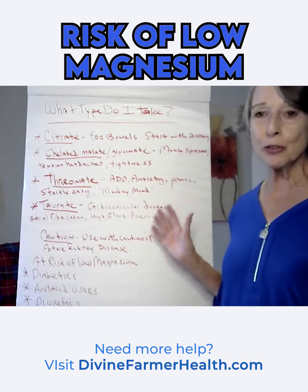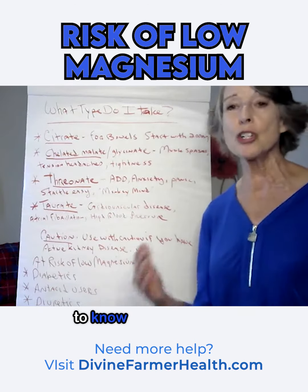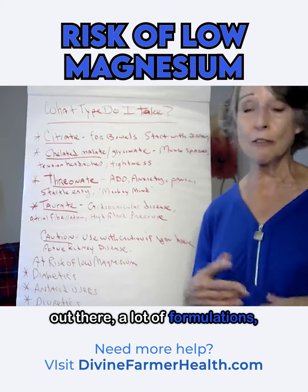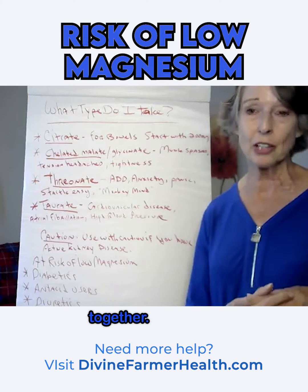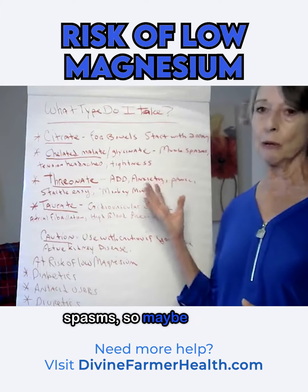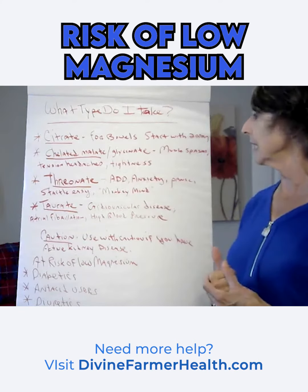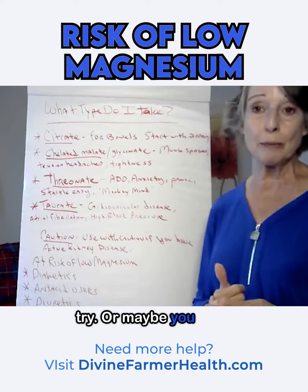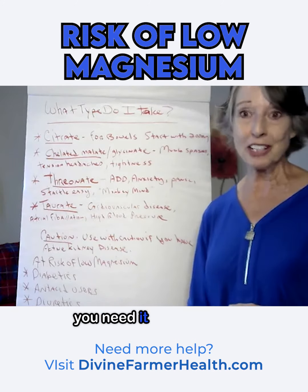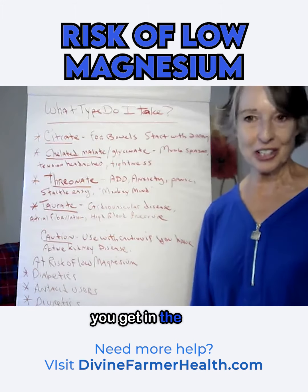So those are the different types of magnesium, and it's really important to know what your body is asking for, because there are a lot of magnesiums out there — a lot of formulations, a lot of things mixed together. So look at this list and say, that's me, I've got muscle spasms, so maybe I should try this glycinate-malate combo. Or maybe you need it for your bowels. Choose your magnesium well because you need it — it's awesome, your body wants it — but you've got to make sure you're getting the right kind.